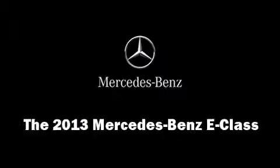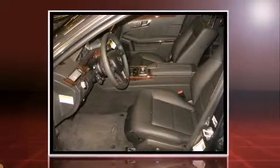Climb inside the 2013 Mercedes-Benz E-Class. This four-door, five-passenger sedan provides a satisfying ride for all passengers.